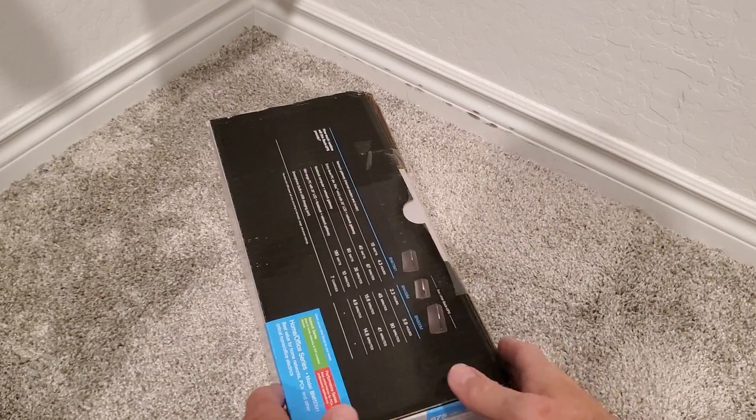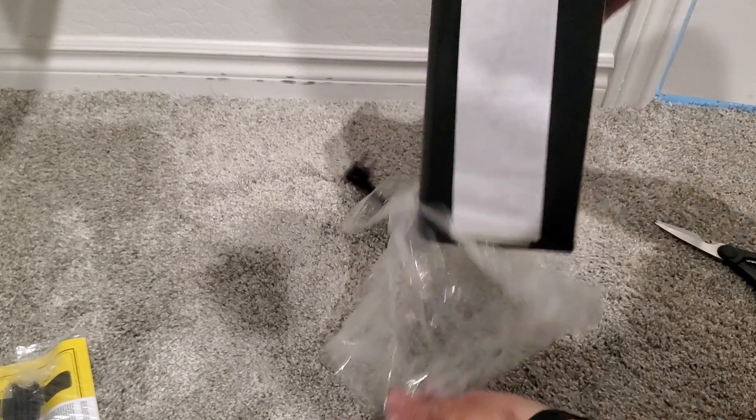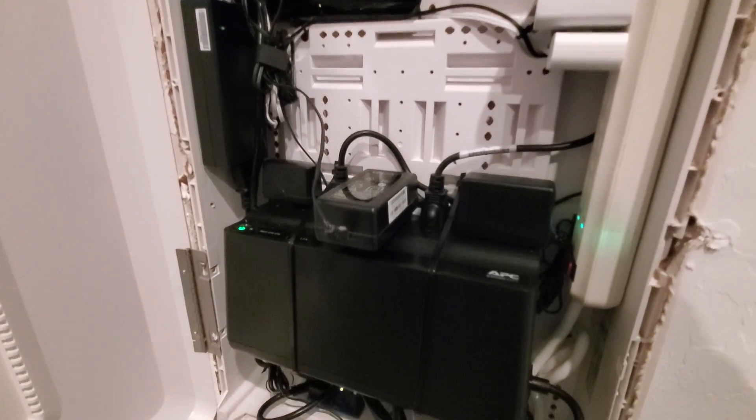A couple more features you may want to add to your home network: a backup power supply. If you have backup power and the power goes out, your network is still up. You might think your ISP will go out too — but that's not always the case. I'm on a fiber line, so when our power goes out, our fiber stays on. If your network devices are connected to backup power, there's still a great chance you have internet connectivity.